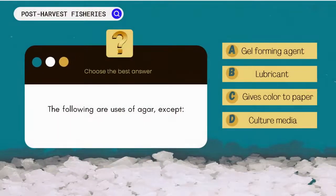The following are uses of agar, except: A. Gel-forming agent. B. Lubricant. C. Culture media. D. Gives color to paper.